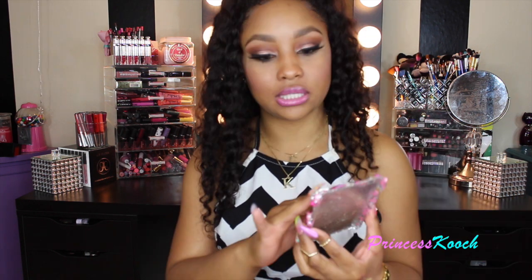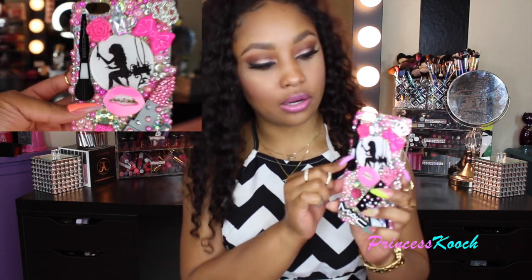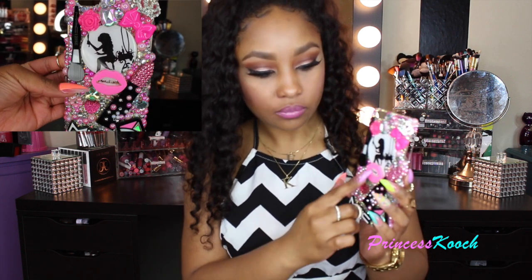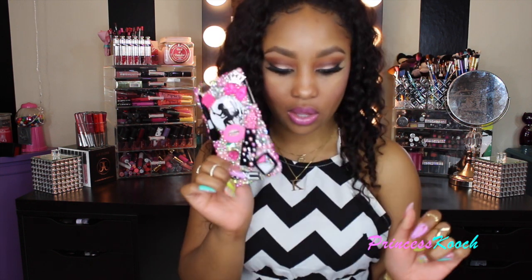The other two cases from her are still in the wrapper — she does send them packaged nicely. This next case is makeup themed and girly: there's a lady looking into a vanity mirror, a MAC brush, a little crown, a bow, flowers, lips, a lipstick, a MAC logo, and a little palette. I wanted mostly clear stones in pink, so it's not as colorful as the candy case, but I love it.